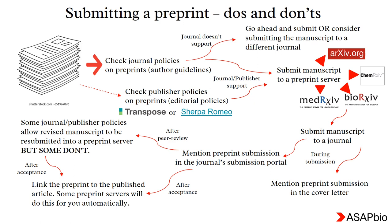Coming to the do's and don'ts of submitting your manuscript to a preprint server: once you have identified a journal or publisher that you want to send your manuscript to, the first DO is to check the preprint policies of the journal or publisher. You can go directly to the publisher's or journal's webpage, or access databases like Trespose or Sherpa Romeo. If the policies do not support preprint publications, you can go ahead with manuscript submission, but I would recommend finding another, more preprint-friendly journal.